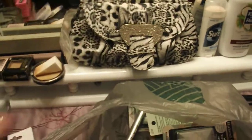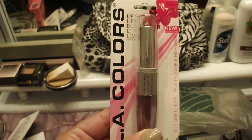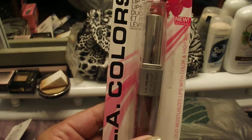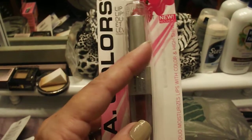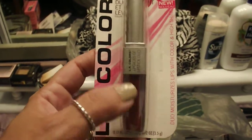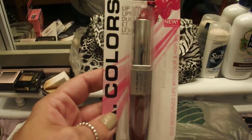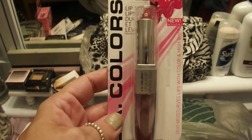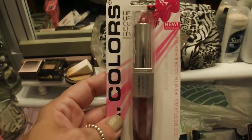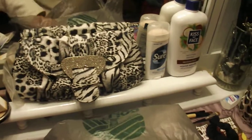I got three of these LA Colors lip duos. This one is in the color Charmed — it's more of a burgundy. It's got lip gloss at the bottom and lipstick at the top. I'll be honest, I don't like the lip gloss — it's just not very shiny — but for a buck that's not too bad. The lipstick itself is really good, and they smell amazing. If you like scent on your lips, you'll definitely like that.